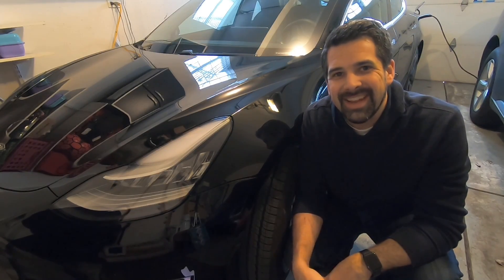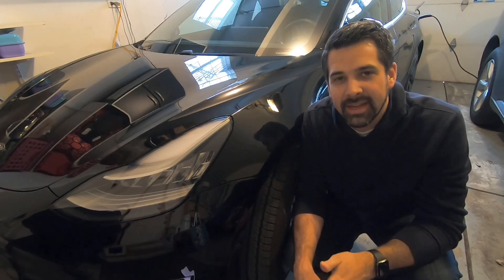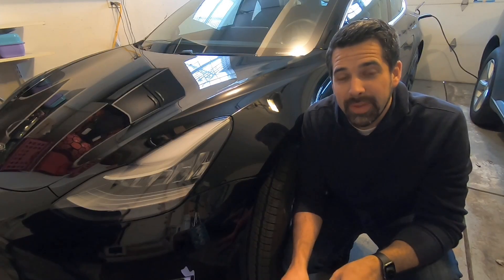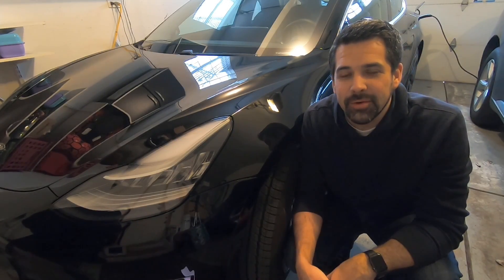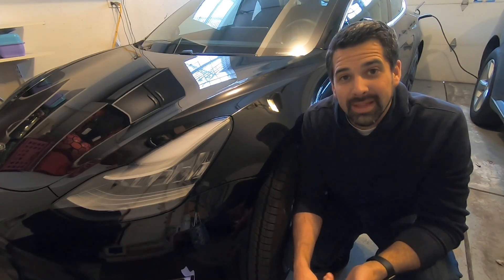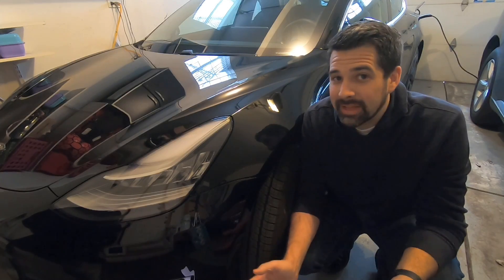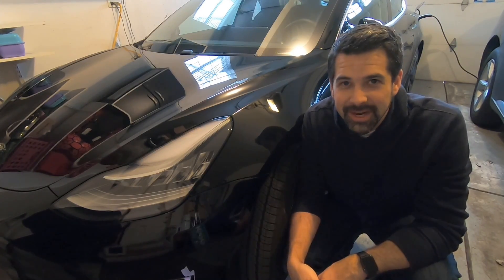Hey everyone, Jeff here from Pure Tesla. Today I'm going to take you through the new automation packages available through Tesla. That's Enhanced Autopilot, which people have had previously, but then two new packages since February 28th: Autopilot and Full Self-Driving. There's been a lot of discussion about who gets what and how much it costs, and I'm going to break it down for you today. Stay tuned.